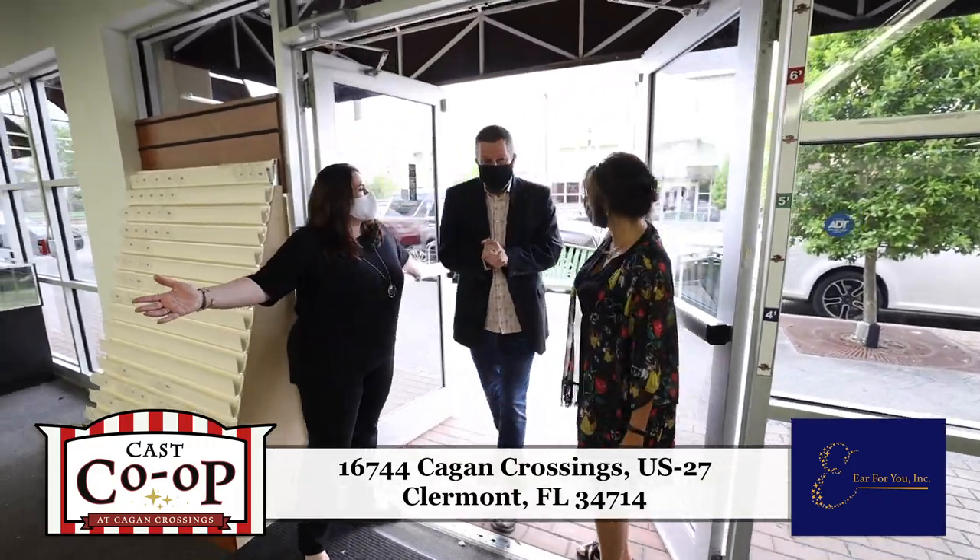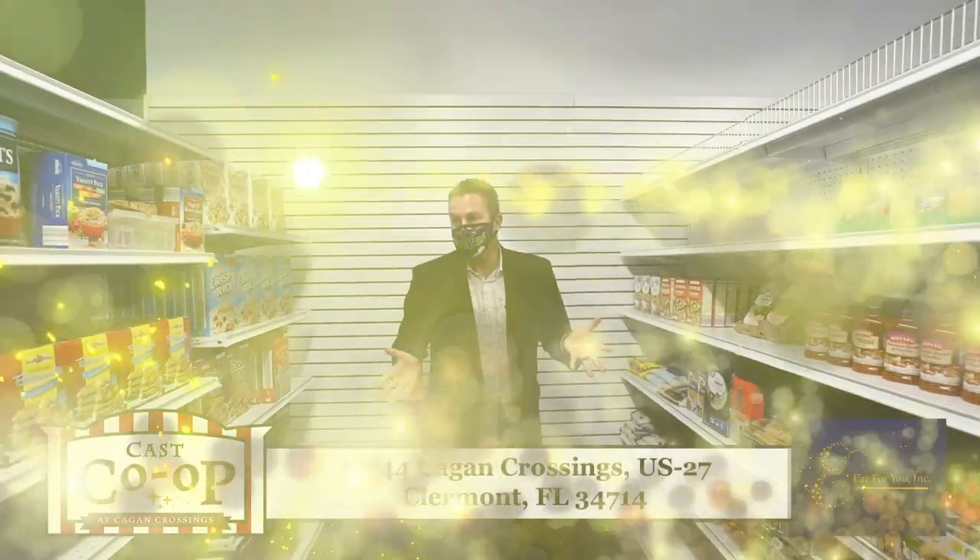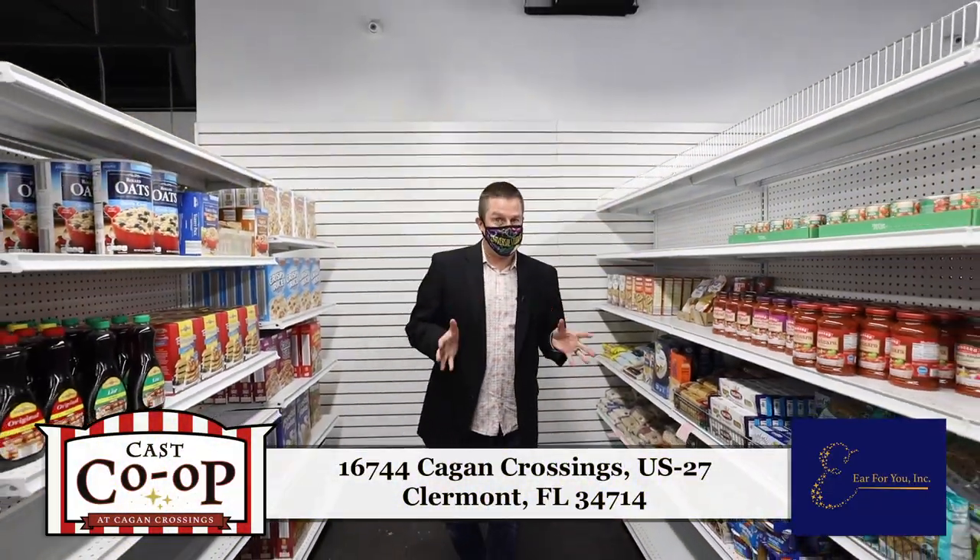Hiya, pals. Welcome to the Cast Co-op! Okay, everybody, now I'm here in the co-op commissary.